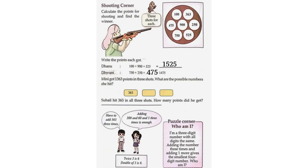The possible numbers Minni hit are 363, 900, and 100.